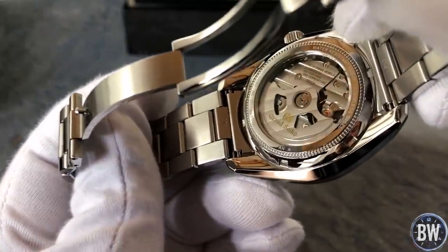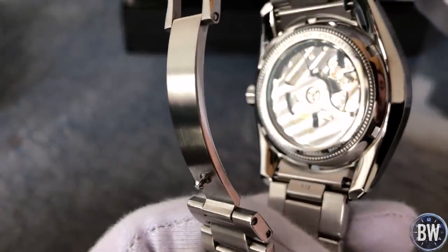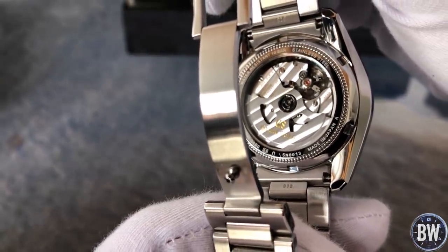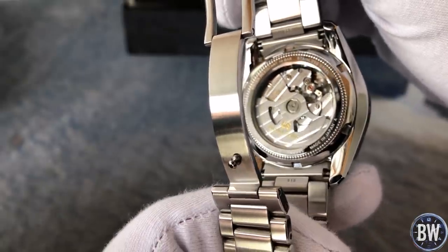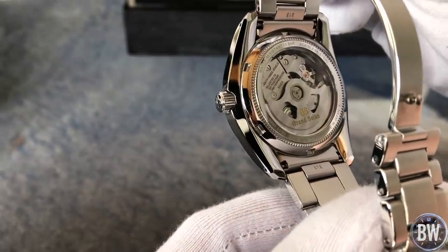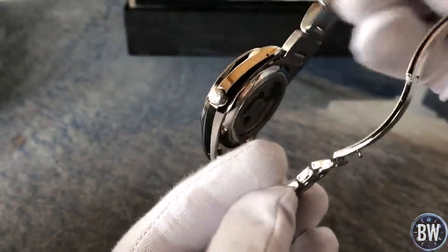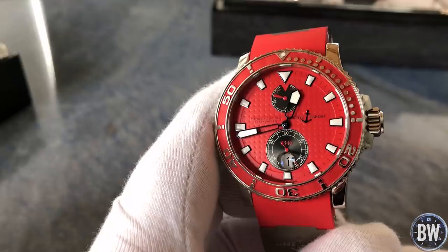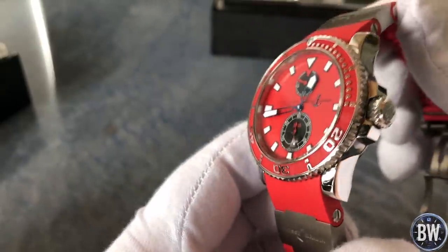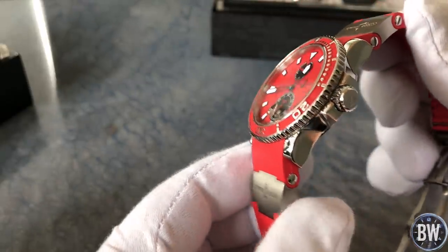He's not being influenced by talking heads that say you should have a vintage Sea-Dweller, you should have a Patek 5711 — he's not listening to those guys. He's buying what he enjoys, because ultimately that's what's most important about our hobby. This is our hard-earned money and these watches will be worn on our wrists, so buy what you enjoy. Don't buy what other people think you should own, because they don't care about you and they don't know you.